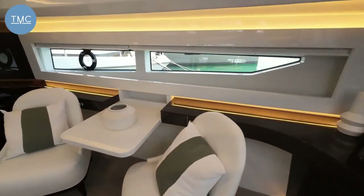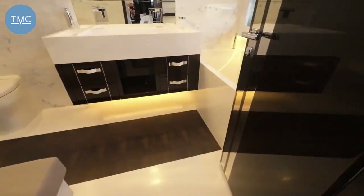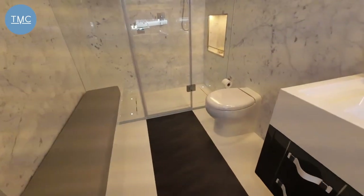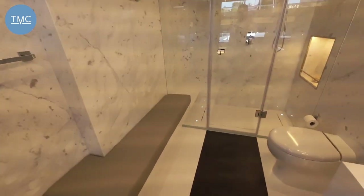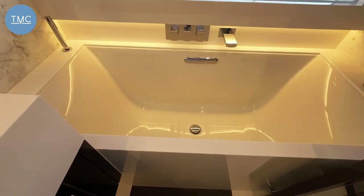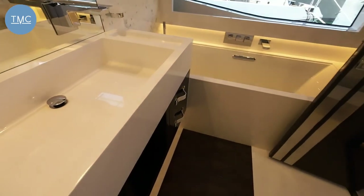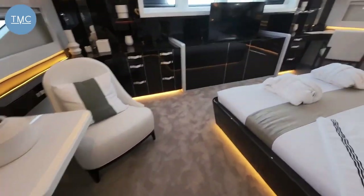Round to our port side is our ensuite — and it's a biggie. It's even got a sofa in here so you can sit there and talk to your friend while they're having a shower. And round here you can see there's a full-size bathtub with a window out. Very lovely indeed.